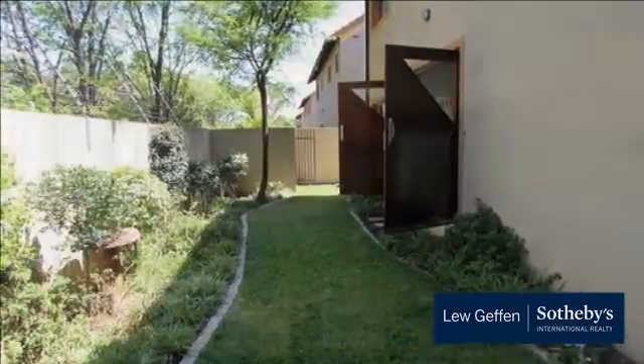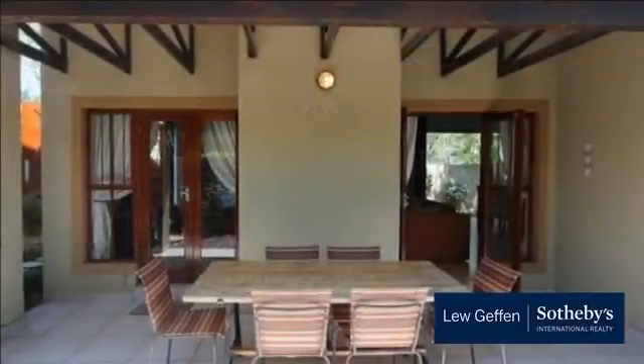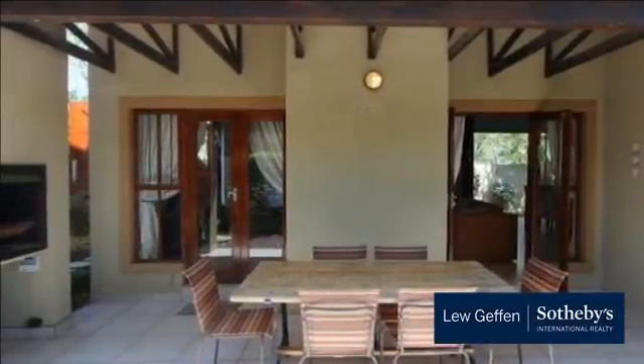For more information on this property or to arrange a viewing please contact us. See you in the next video!